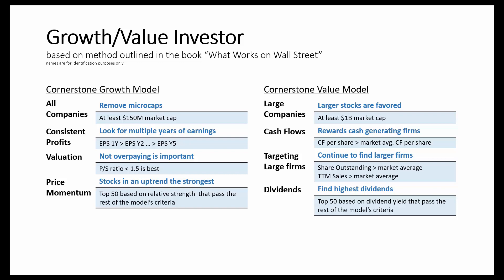The cornerstone value model is focused on large-cap stocks, with larger companies favored over others. The model looks for companies with at least a billion-dollar market cap. From there, it wants to see strong cash flow per share greater than the market's average, shares outstanding greater than the market average, and trailing 12-month sales greater than the market average. Finally, it sorts on dividend yield, and the top 50 stocks that pass all of the criteria are included in the model.